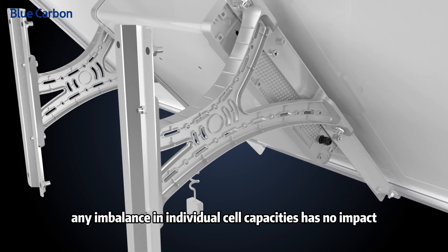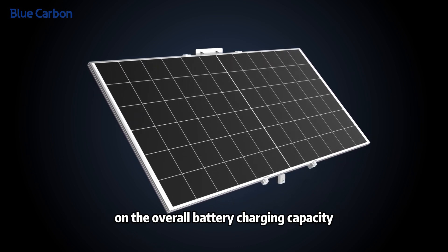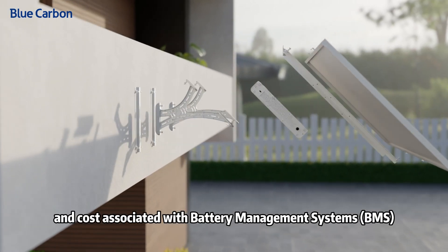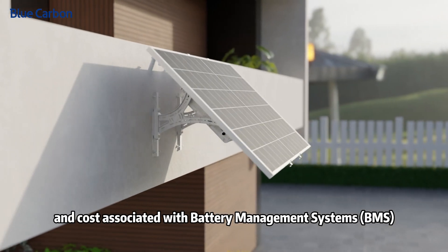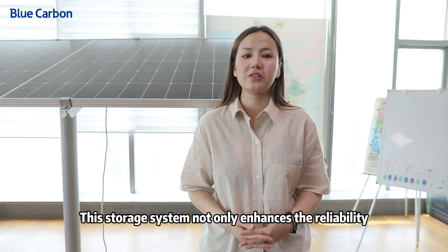Any imbalance in individual cell capacities has no impact on the overall battery charging capacity, saving on both failure rate and costs associated with the BMS battery management system.